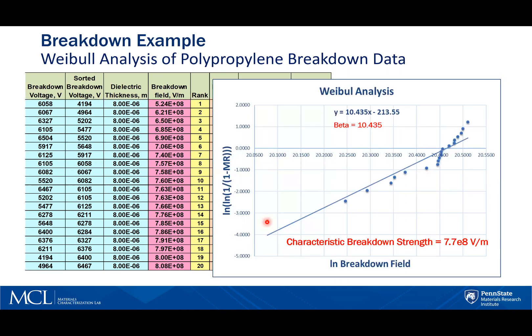Here is the plot of this actual data with the trend line added. From the slope of this trend line, we can obtain the beta from the analysis. And where it crosses the Y-intercept, the characteristic breakdown strength is calculated — in this case, 7.7 times 10 to the 8 volts per meter.